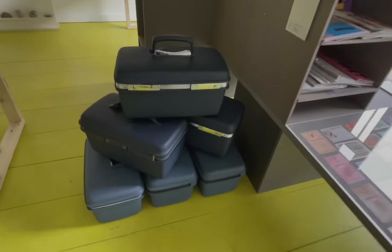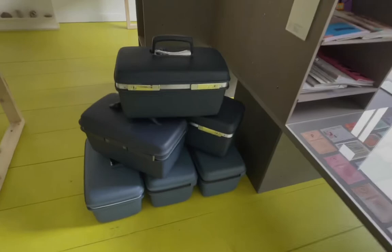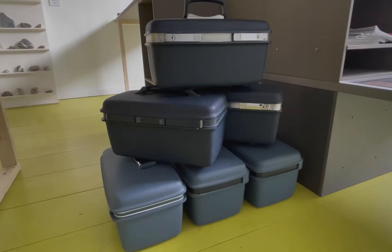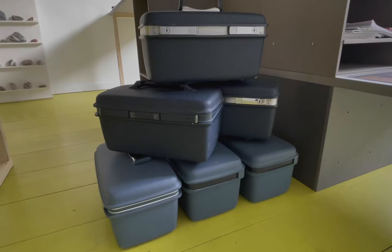Barbara Dechand also collects Samsonite beauty cases from the 1970s and 1980s. Here is her collection of the blue ones. She usually uses them nowadays to house her tools and some of her other collections.